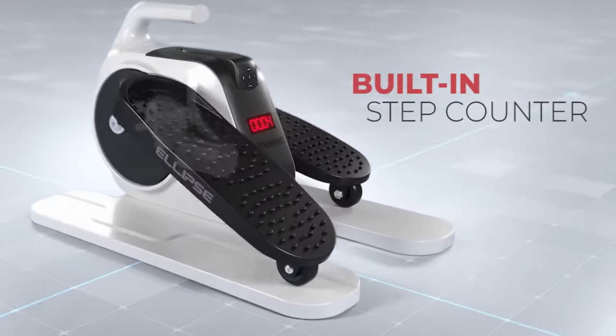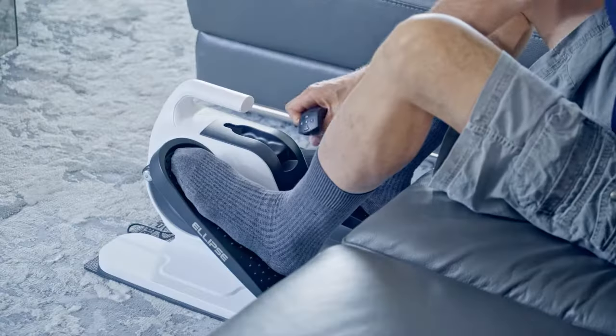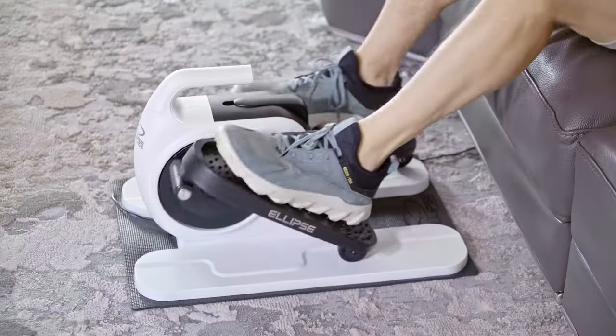Plus keep track of what you've accomplished with the built-in step counter. Ellipse also comes with a wireless remote control so you can easily select the speed and direction of movement.